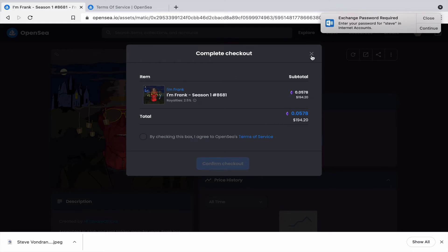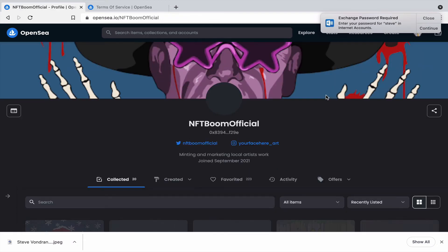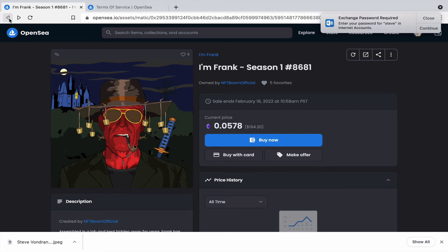If you're comfortable not owning the underlying copyright, make sure that's fine with you. But if you want broader rights, you can contact the creator directly — find them on social media — and ask about a separate contract outside of the platform. We can help with copyright assignment agreements and other arrangements to secure those rights.